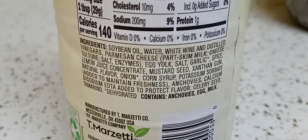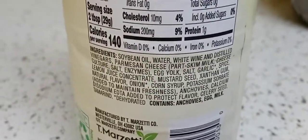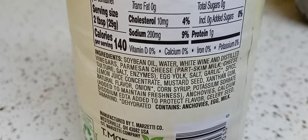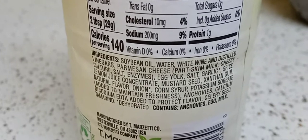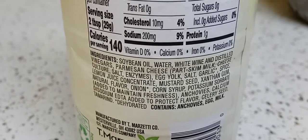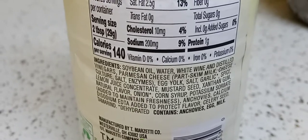The best dressings in the whole world are the ones that you make at home from scratch, because it's a lot healthier — you know what's in there and you're not using highly inflammatory oils such as soybean. But it's okay to venture out once in a while and try something somebody else made.